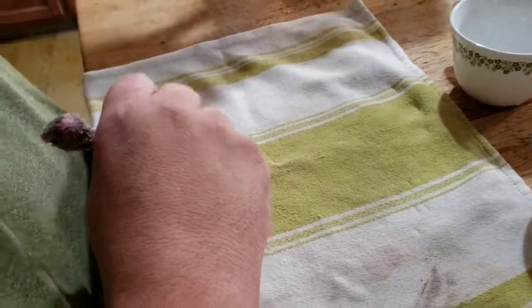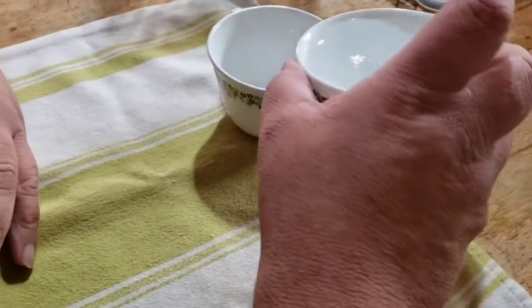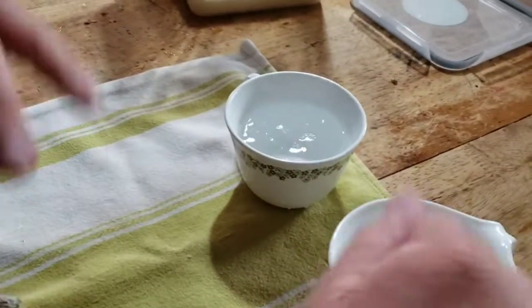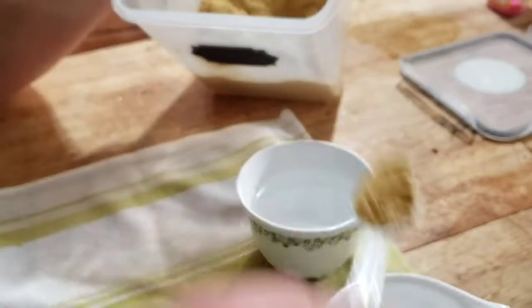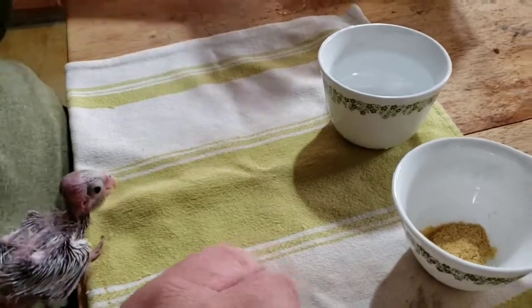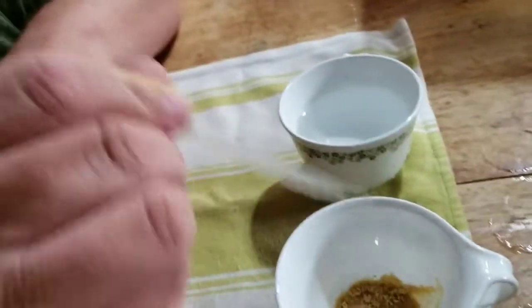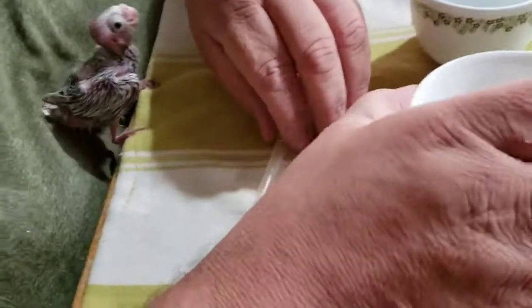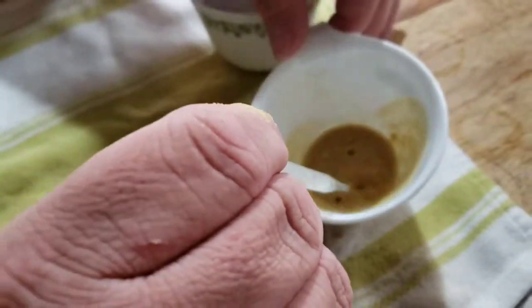Hello everybody, we gotta feed this little baby bird. It's Friday — Baby Bird Friday, of course! I'm going to pour this hot water over into this other cup because that hot water has heated this stuff and will keep the formula warmer longer. We use the Higgins Tropican — there are links to everything down in the description, be sure you check those out. Just use this little transfer pipette, squirt some water over here, and we can swirl it around to mix it, or use the pipette itself to mix it.